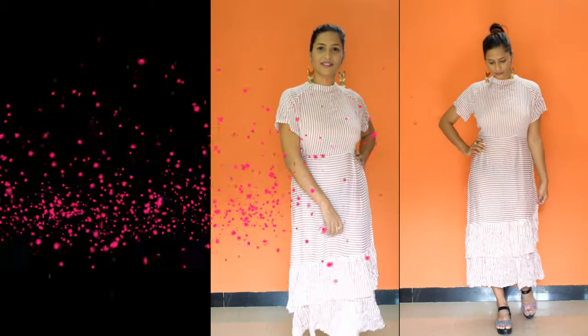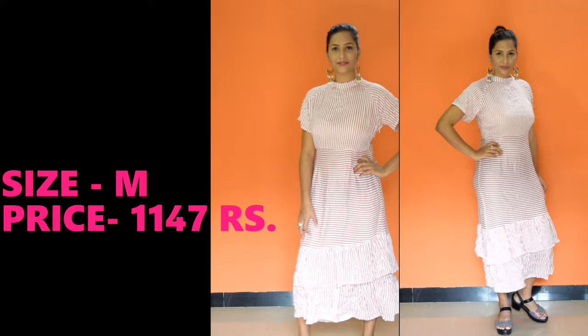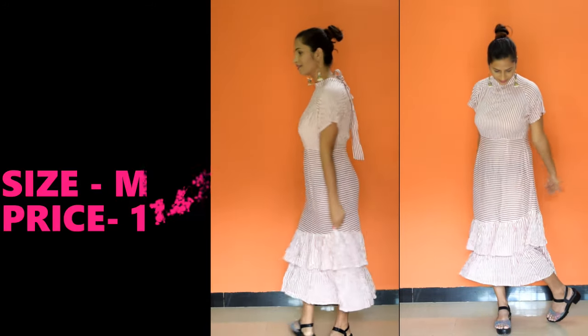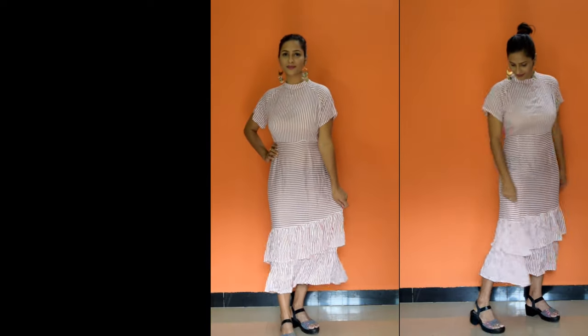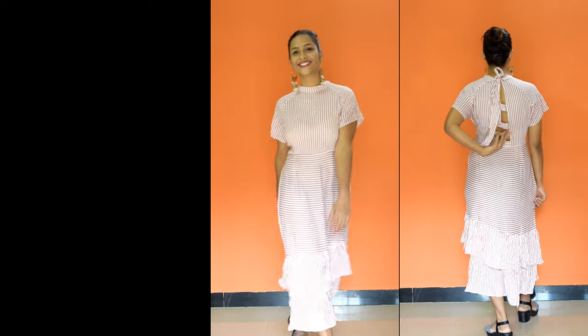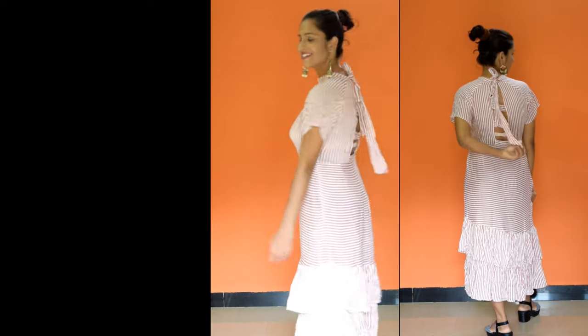This maxi dress is a striped maxi dress. Its material is viscose and it has a cutout design with a tie-up, which makes it look very beautiful. This is a high neck dress. With heels and beautiful earrings and any jewelry you want to wear, you can complete your look.